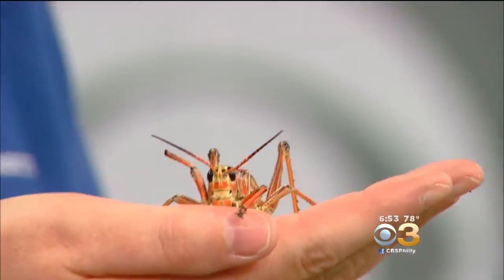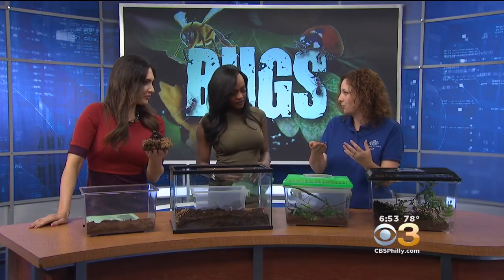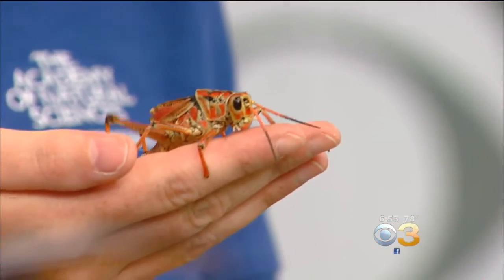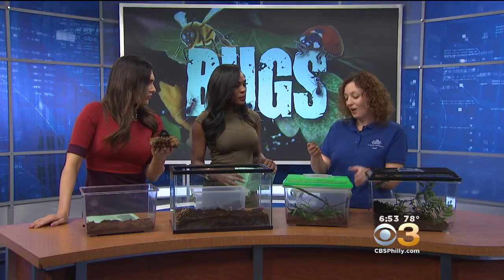This is one of the many insects that you'll get to see. Bug Fest is awesome because you get to see a lot of these things up close. You get to touch some of them and learn lots about them and how they help the world that we live in. We're highlighting insect architecture this year, as well as our important decomposers. What's the difference between a centipede and a millipede?